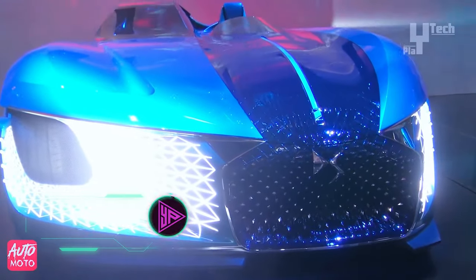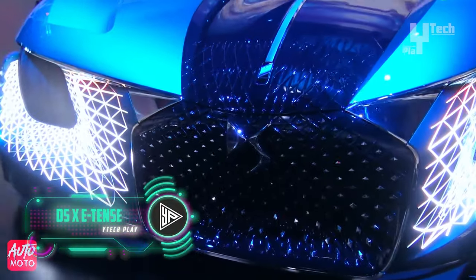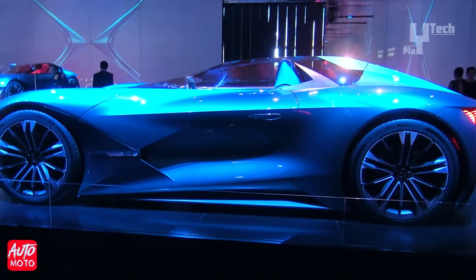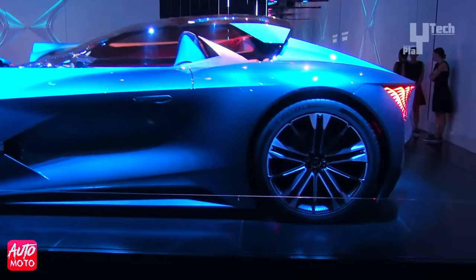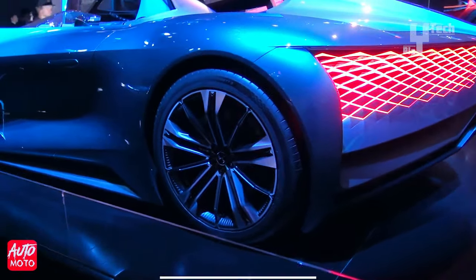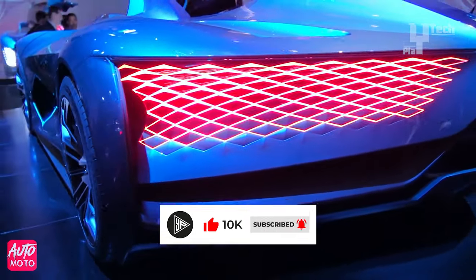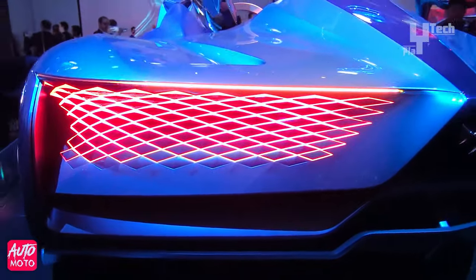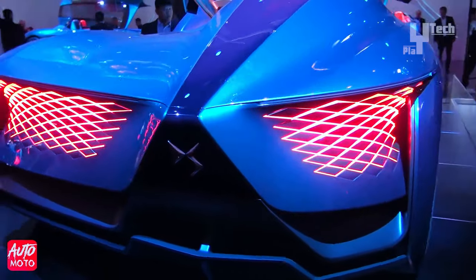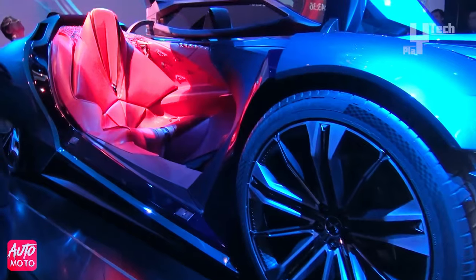The DS-X eTense emerges as a visionary concept car epitomizing DS Automobile's futuristic outlook on mobility. This asymmetrical electric supercar embodies duality, offering both driver-controlled and fully autonomous modes. Boasting a potent more than 1,000-horsepower electric powertrain and front-wheel drive system, it seamlessly blends performance and sustainability. Within its minimalist interior lies a holographic personal assistant, complemented by a carbon-fiber monocoque chassis and adaptive suspension. Externally, its parametric grille, light veil of LEDs, and distinctive split lighting setup captivate the eye.